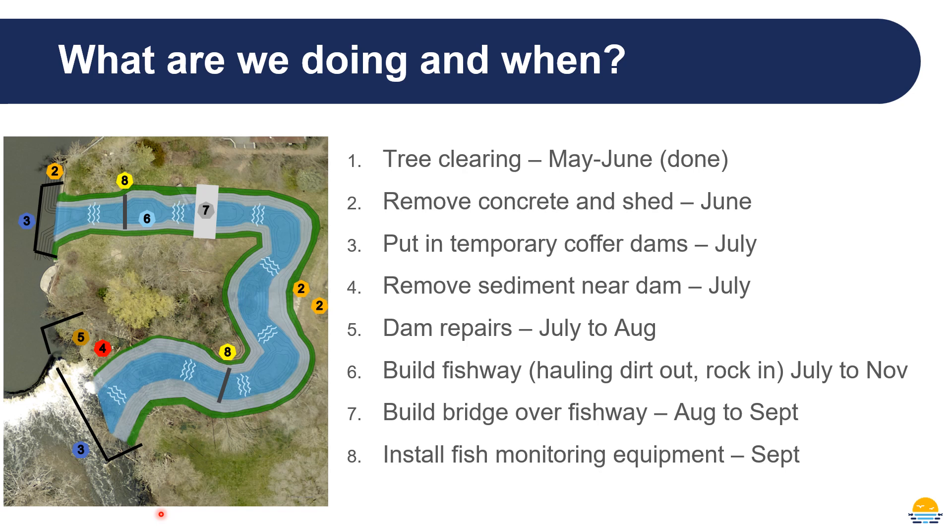The DNR will be installing fish monitoring equipment probably early in the fall. That will consist of a device at the downstream end and another device near the upstream end that will detect tags on fish. Each tag has a unique number that will let the DNR know not just that a fish crossed, but what species it was, when it was tagged, and so on. Planting will be ongoing throughout the project and will certainly be completed in November, so at the end everything will be planted in a mix of native vegetation.